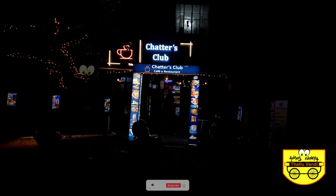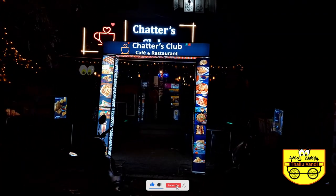Hello everyone, welcome to a different exotic cafe. This is the Chactus Club Cafe, where there are different types of exotic animals.